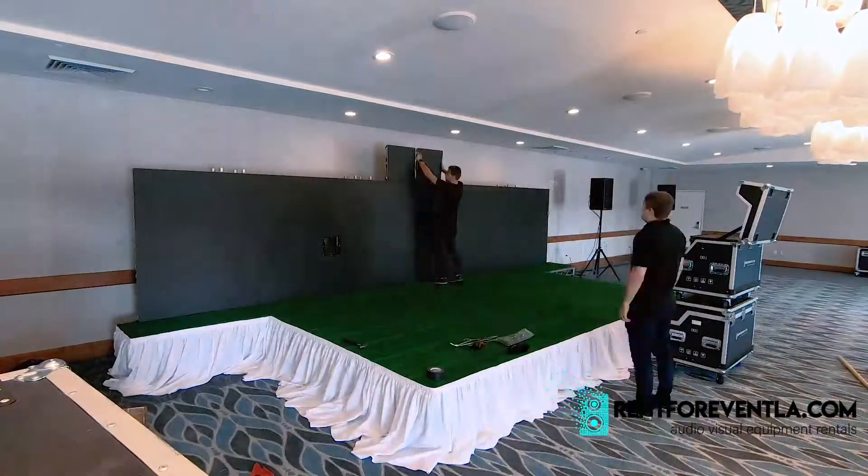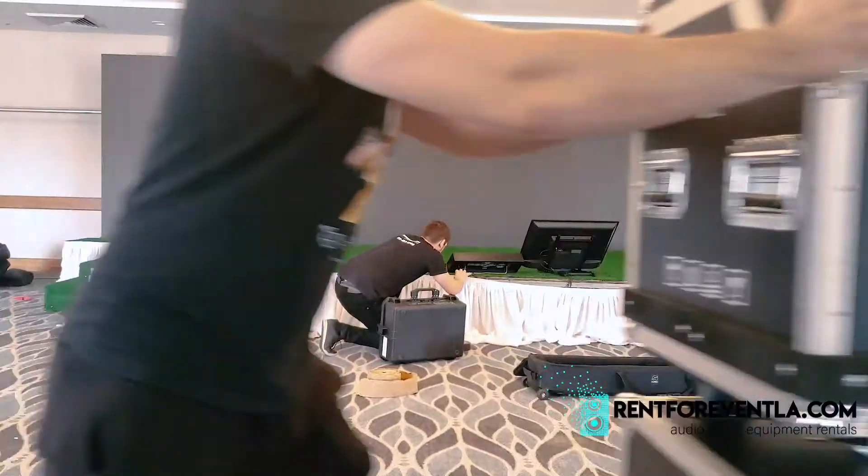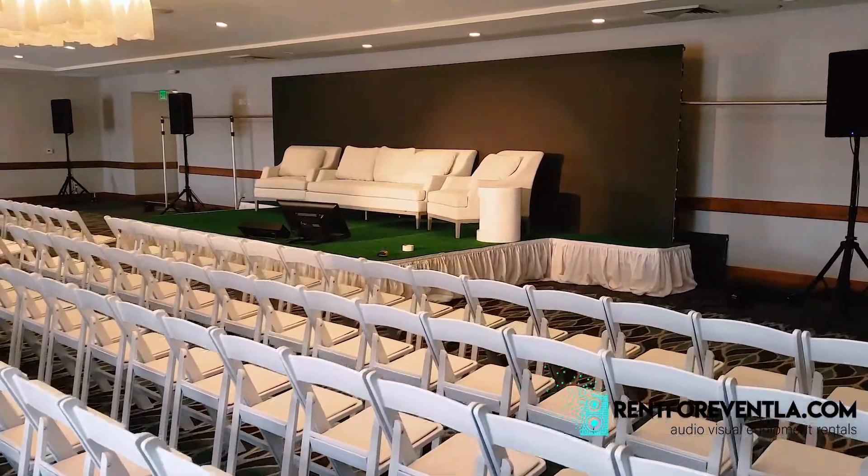Today we're doing a setup for Growth Summit. It's a huge privilege to work for this company, doing this event and helping them on the AV side.